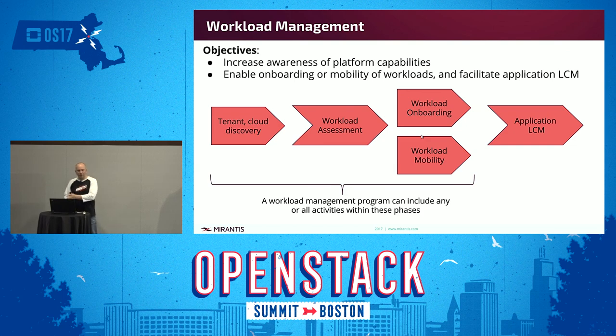Our definition of workload management traditionally stops before application lifecycle management. Most companies already have a pretty good idea of how to do application LCM — if you're doing application performance management, you've probably already got an APM tool. The challenge really is what happens before that. If we're introducing a new cloud architecture, transitioning from VMware to OpenStack, there are issues all the way up to the point the workload is on the cloud that need to be solved. Then the application teams can apply their tooling on top of that.